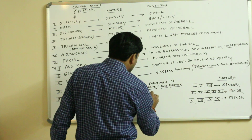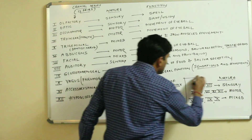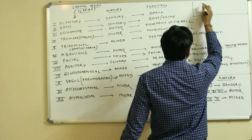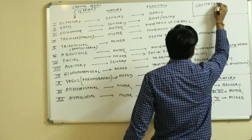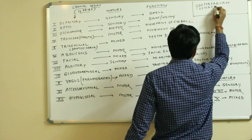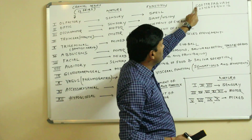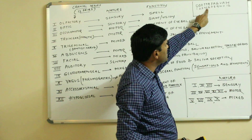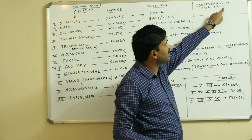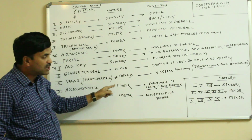So these are the twelve pairs of cranial nerves. To recap: olfactory, optic, oculomotor, trochlear, trigeminal, abducens, facial, auditory, glossopharyngeal, vagus, accessory spinal, and hypoglossal.